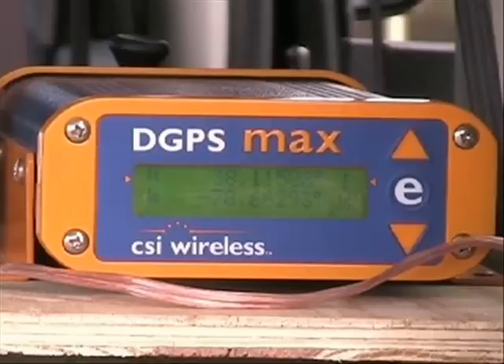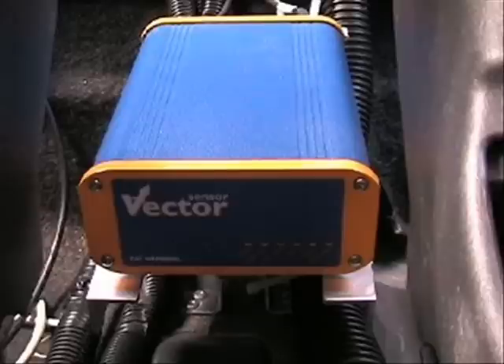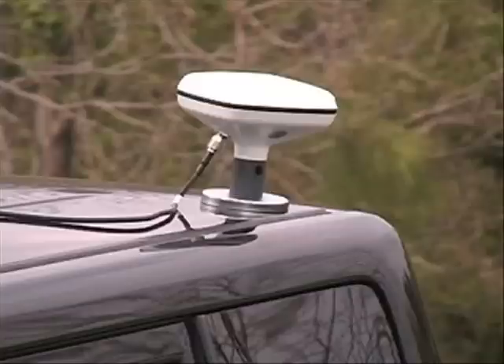Positioning is achieved using CSI Wireless's DGPS MAX system with Omnistar differential GPS corrections. Orientation and inertial information is provided by CSI Wireless's Vector Sensor Pro unit, which also provides beacon-based GPS backup.